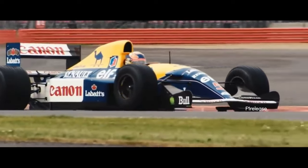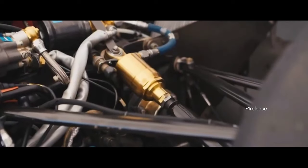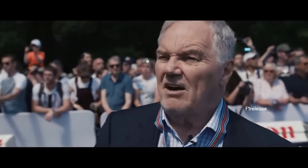The FW14B is an evolution of the 1991 car, the FW14, and the main feature that signifies the B specification is the upgrade to the active ride suspension system for the 1992 season. The car was good aerodynamically, which was mainly down to Adrian Newey, but it had lots of Williams qualities, so it was basically a good car that was then enhanced by the active ride system.